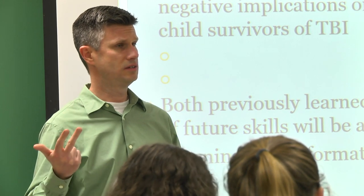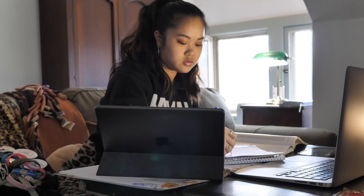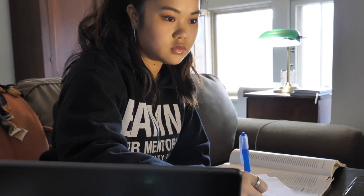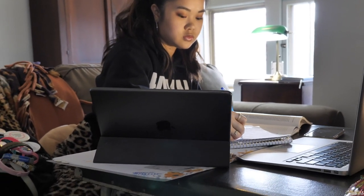During the last two semesters of our program, when students are completing their two externships, our classes are 100% online. Our online format allows students the flexibility they need to complete their school-based and medically-based externships in communities of their choice while completing their remaining courses.